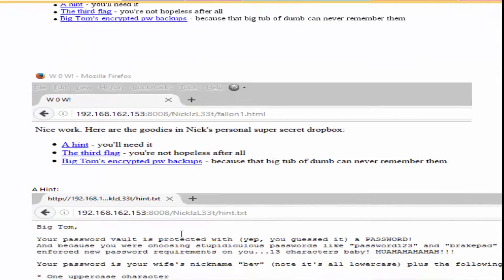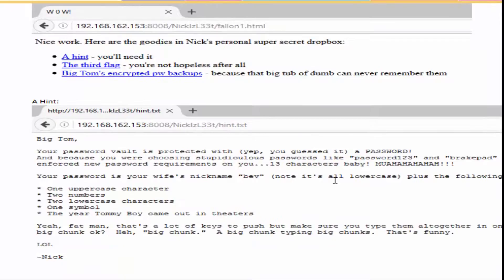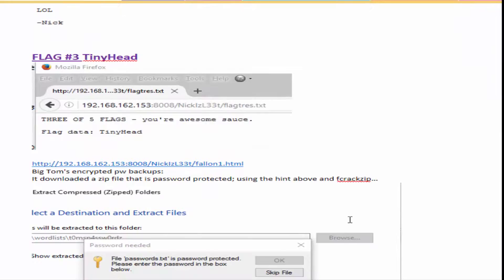When you go to that page, you've got three links: a hint, a third flag, and big Tom's encrypted password backup. The hint is very helpful — you'll need the password hint to open the zip file of big Tom's encrypted password backup. Flag three's data is 'tiny head'.